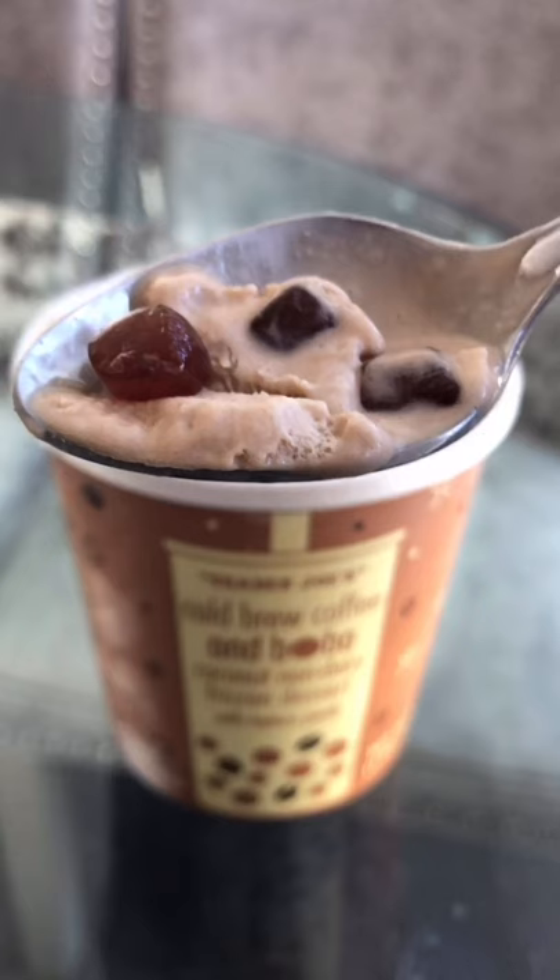There was definitely a good amount of boba inside, so you could get some in every bite. The boba texture was soft, chewy, and bouncy. It didn't have much flavor, but I didn't mind because the coffee flavor was really strong.